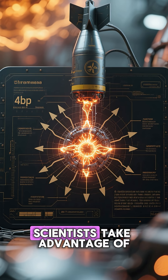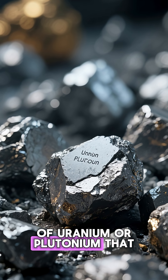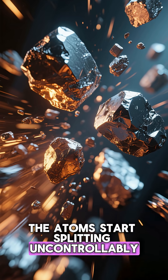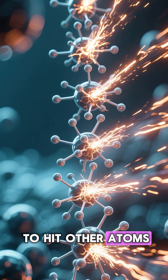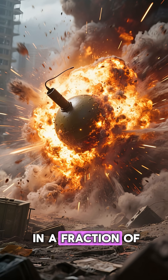In an atomic bomb, scientists take advantage of this reaction. The weapon contains pieces of uranium or plutonium that, on their own, are not explosive. But when these pieces are brought together very quickly into a critical mass, the atom starts splitting uncontrollably. Each time one atom splits, it releases energy and also releases neutrons that go on to hit other atoms, causing them to split too.